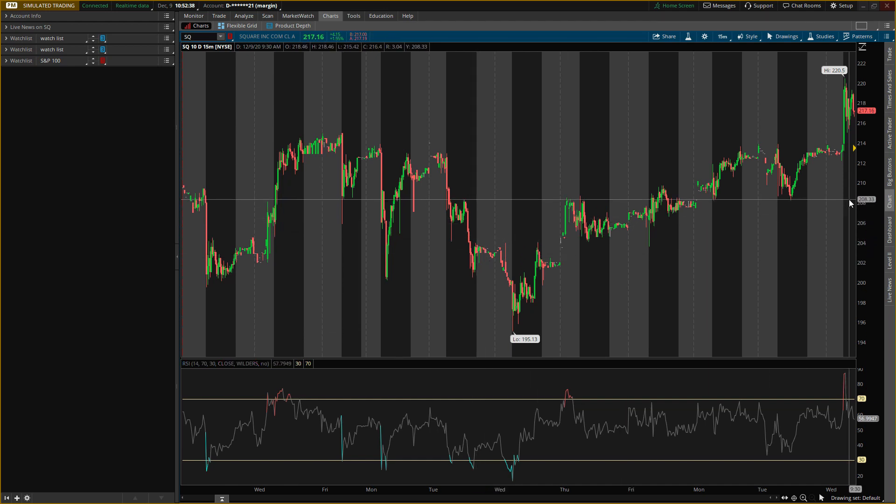I actually got into the play on Wednesday, December 2nd — so this is a seven-day trade. The reason I got in then is because Square had been going down in the days before, just choppy and coming down. Today I was looking at the oversold condition because it had taken out all these lows, so I was looking at this day as the potential buy.